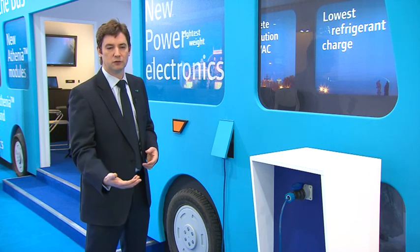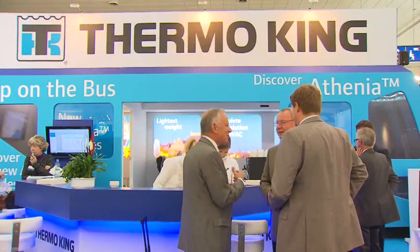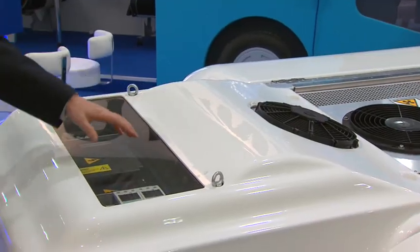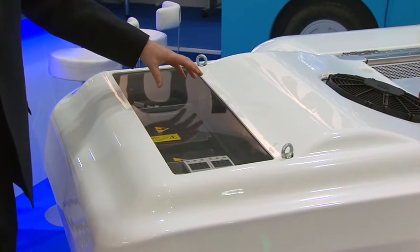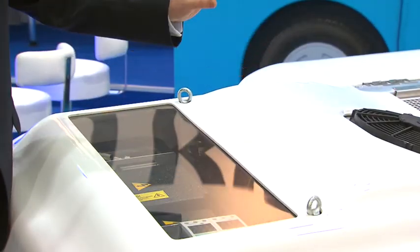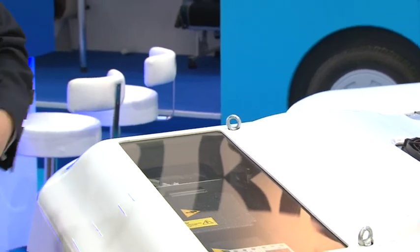This means that we've got higher levels of efficiency. We've invested heavily in the R&D centre in the Czech Republic, and this is one of the things they've been working on — the power electronics. This system here is hermetically sealed, so the compressor is on board, meaning that we have a low amount of refrigerant and quite a small refrigerant circuit.